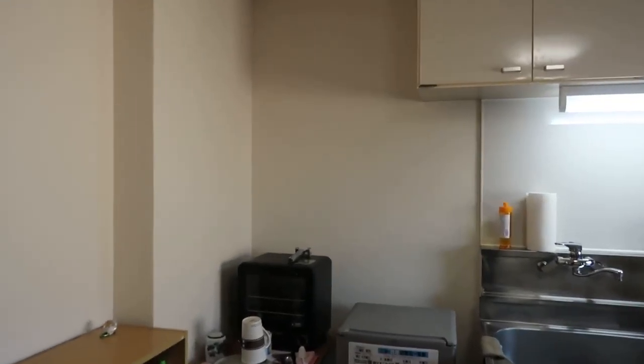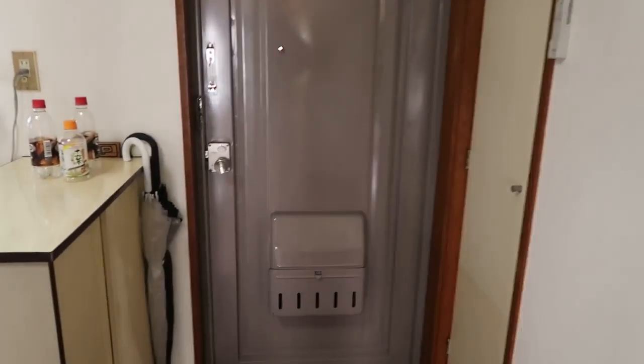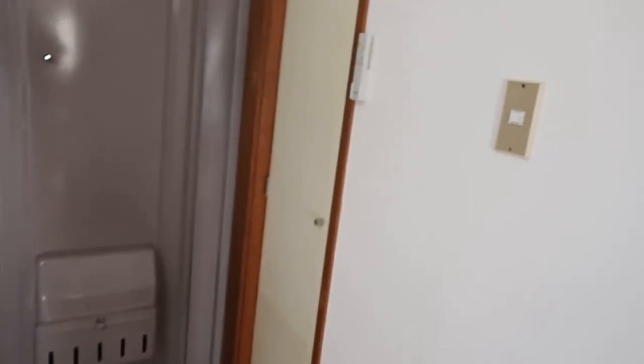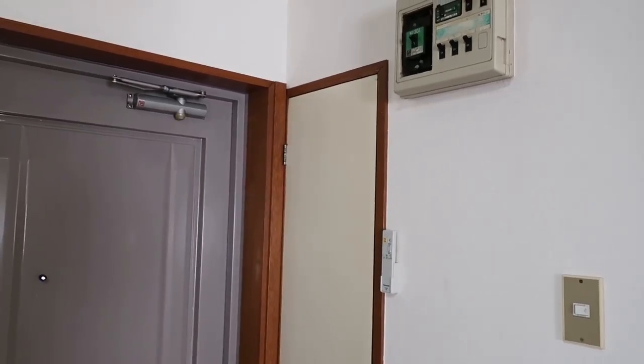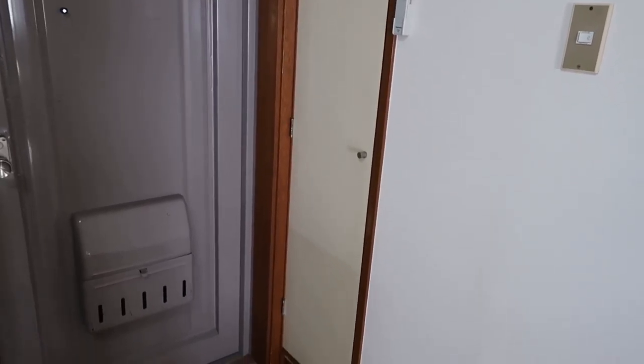This is the kitchen. It's a pretty big kitchen. Next to the door on the left, we have the shoebox. And then on the right, we have a general storage with a bunch of shelves. I use that as a medicine cabinet and I have some cleaning products in there.